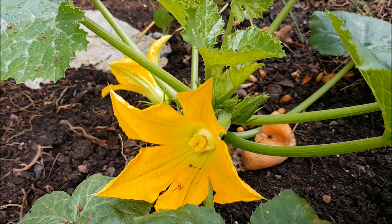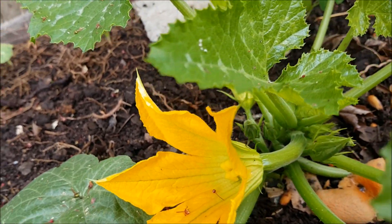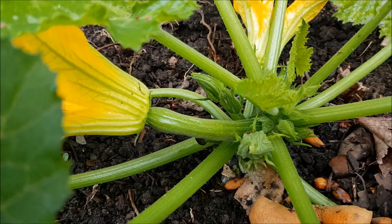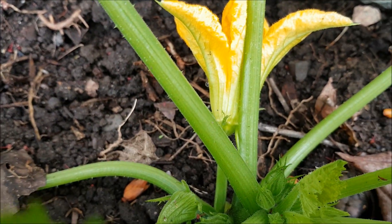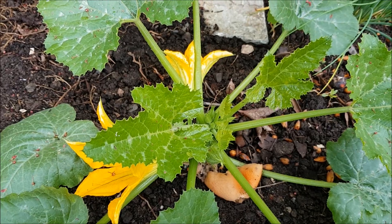May 13th. Finally, we have a pair of female and male flowers on this tiny zucchini plant.